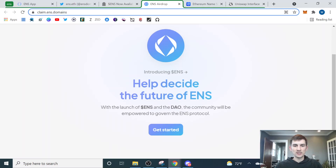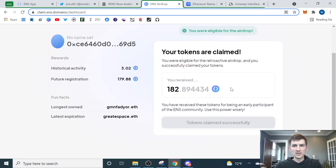Once you get to the ENS airdrop page, you're going to click 'Get Started.' I was eligible for the airdrop but I already claimed mine. I had 182 tokens based on my two domains that I owned. I didn't have a lot of historical activity — I just got these probably beginning of October, but I luckily went ahead and reserved them for an eight-year period each. So I was able to claim 182 tokens last night.